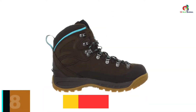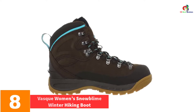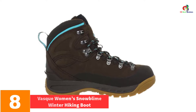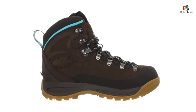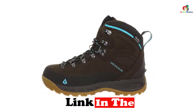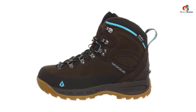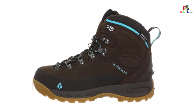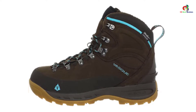At number 8, we have the Vasque Women's Snowblime Winter Hiking Boot. If you plan to hike in winter, you have no better companion than this pair. It is designed and wholly equipped for winter hiking, including fleece-lined collars that trap in warmth and keep out the cold. All constituent materials are also ultra-dry to keep out moisture and maintain a dry interior.